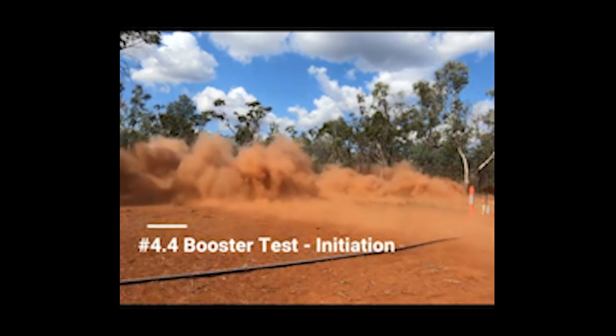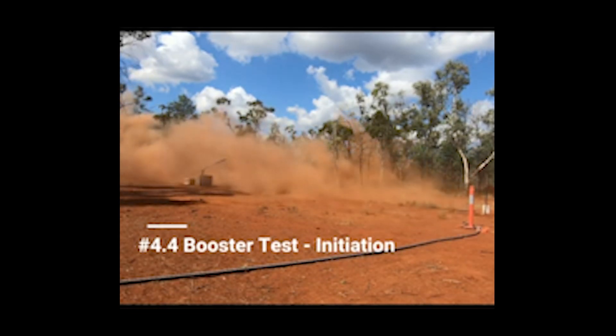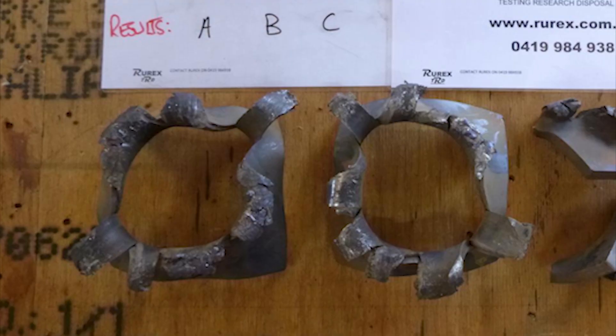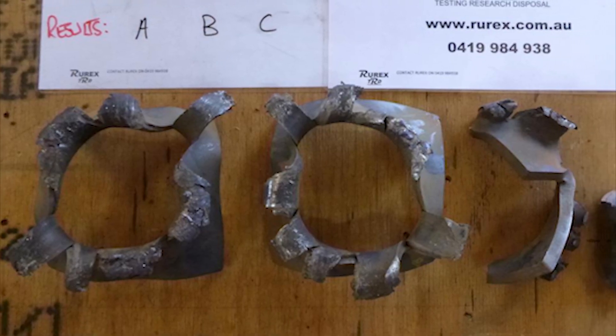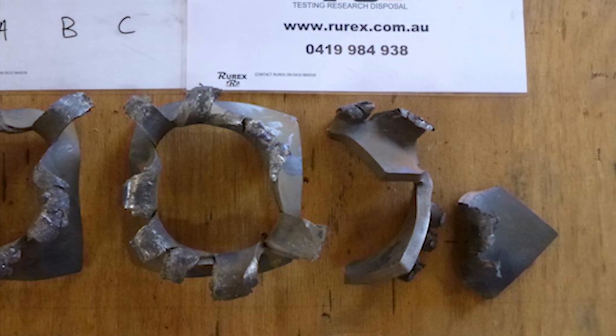All tests were successful. Our preliminary results show that a 70% hydrogen peroxide solution can, in fact, deliver the energetics required to replace a cast booster application. What we're proposing in the next steps in commercialisation is